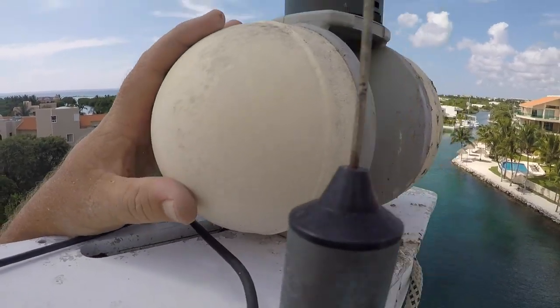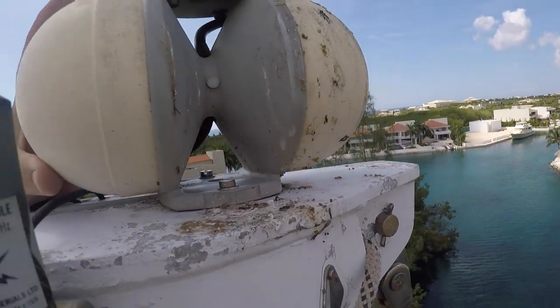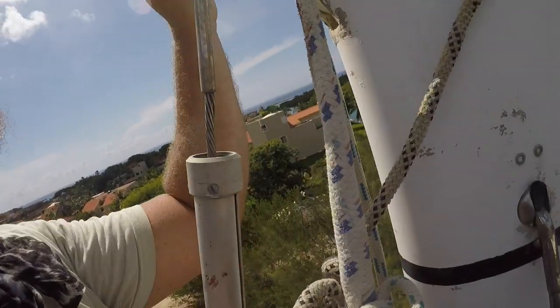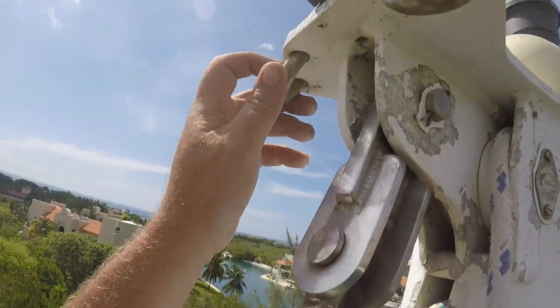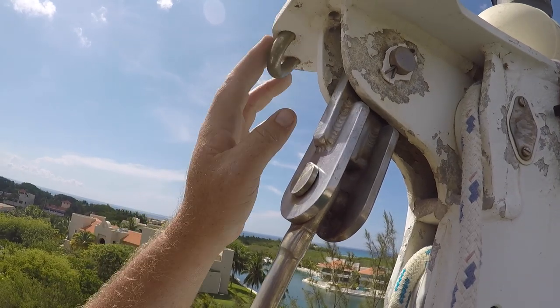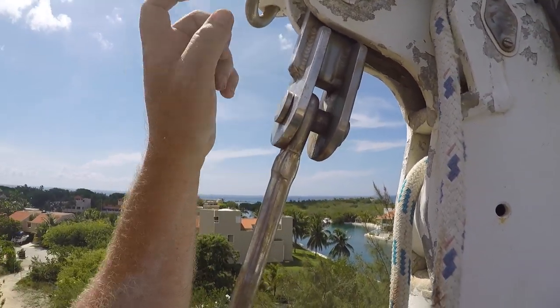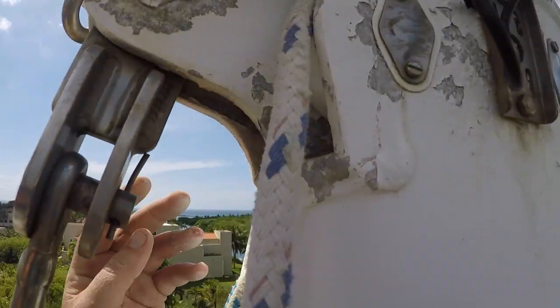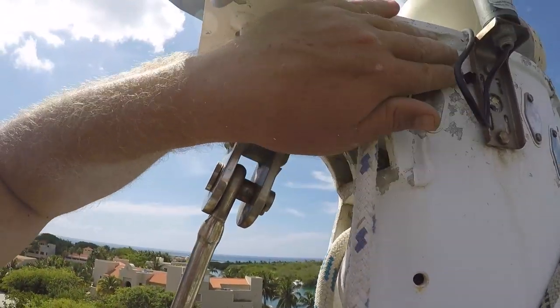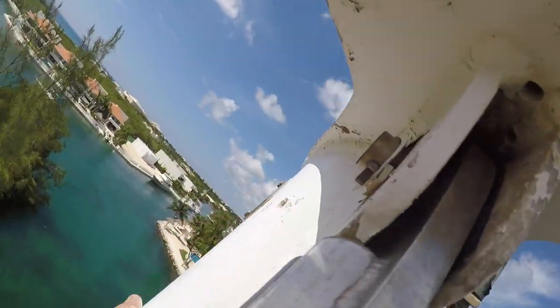What a surprise — he found a pair of balls at the top: one, two, three, and four. We have space for four halyards, which is great. For spinnakers — I'd love to pull this mast down and repaint it. If I bring the boat to Guatemala, I'm going to have the mast taken down.